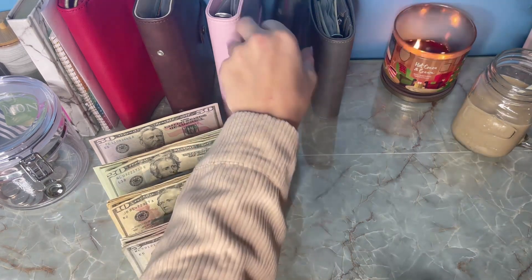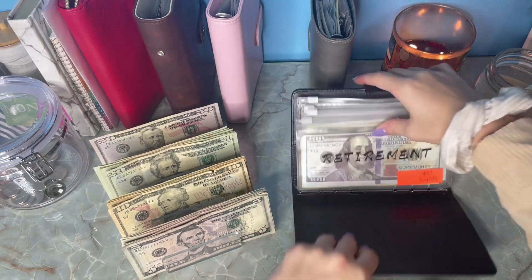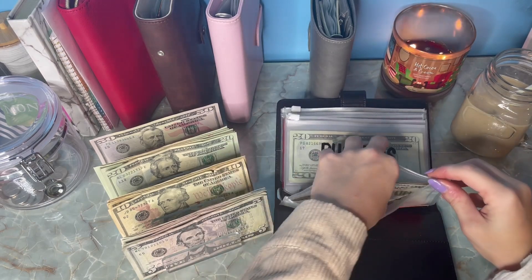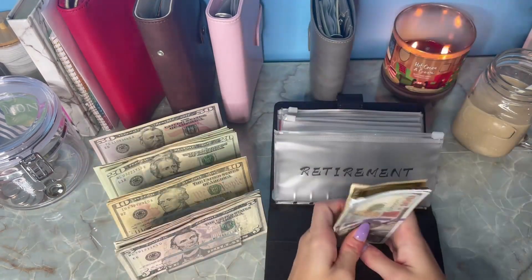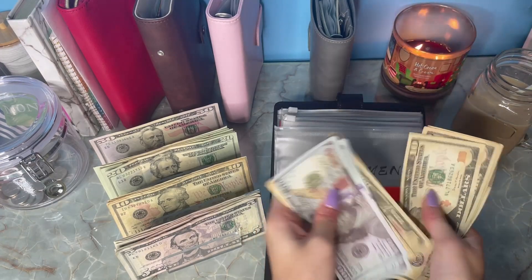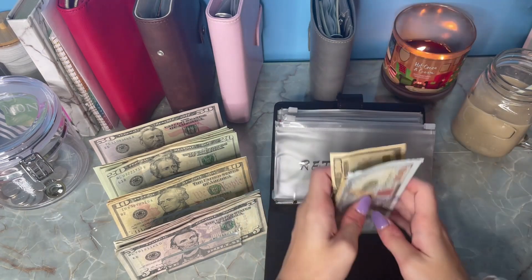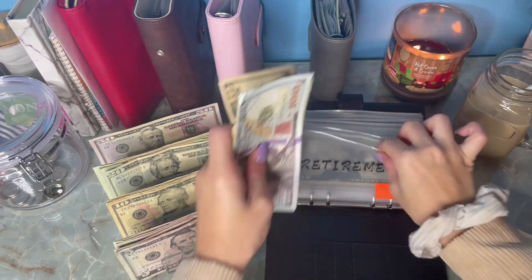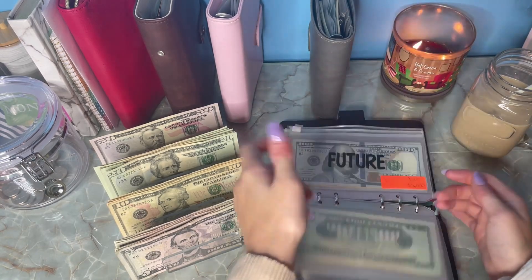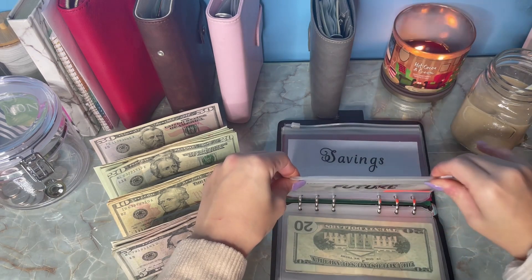Now we're going to move into my savings binder. Retirement is going to get its usual $10. We are now at $310 — that is crazy!